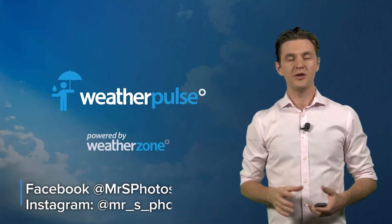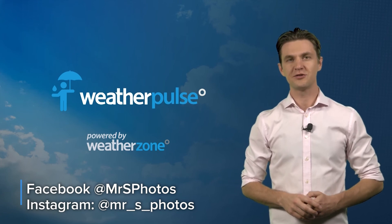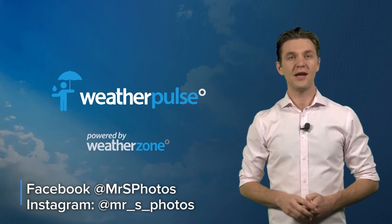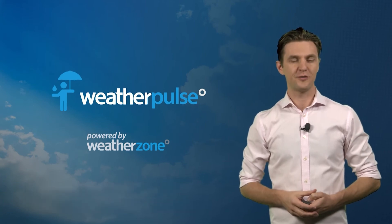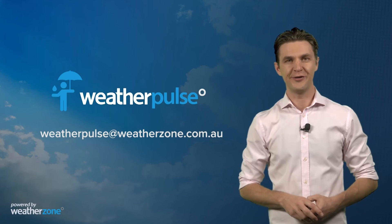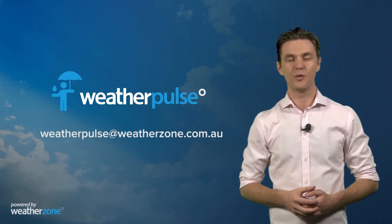If you'd like to see more of Bobby's work, you can find him on Facebook and Instagram using the details showing on your screen now. And that's all for today's Weather Pulse. If you've got any feedback or you'd like to share some photos with us, you can send them through to weatherpulse@weatherzone.com.au. Remember, if it's happening in weather, you'll find it here on Weather Pulse.